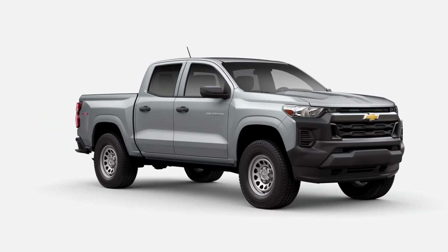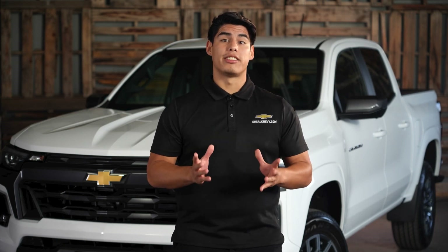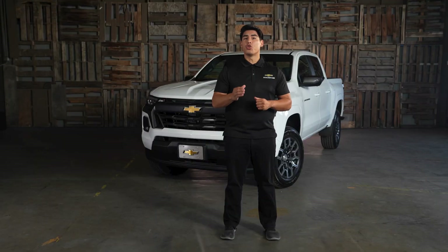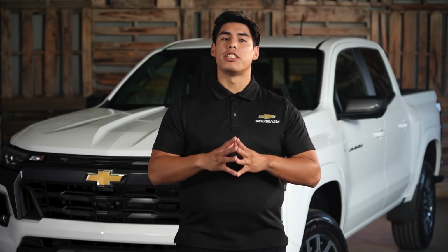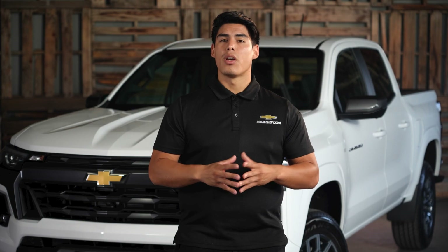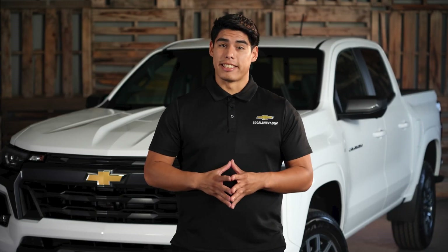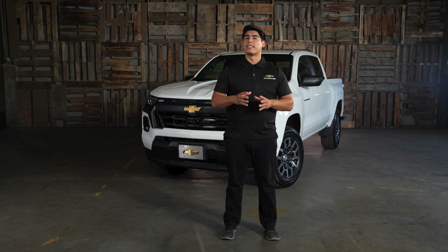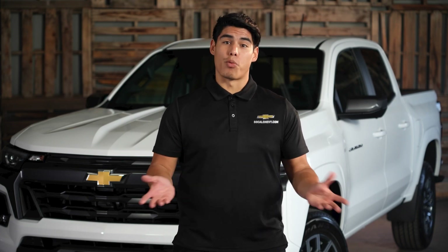The standard features on the Work Truck include a corner step rear bumper, 17-inch ultra silver metallic steel wheels, a jet black interior, durable interior materials, an 11.3-inch diagonal center touchscreen with Google built-in, an 8-inch diagonal digital driver information center, wireless Apple CarPlay and wireless Android Auto compatibility, remote keyless entry with push-button start, and Chevy Safety Assist. The 2023 Colorado Work Truck is a good option for businesses or individuals who need a reliable and affordable pickup truck.